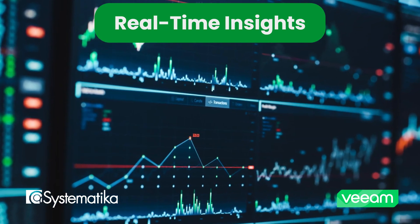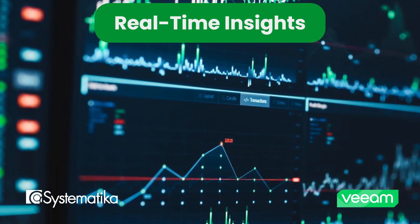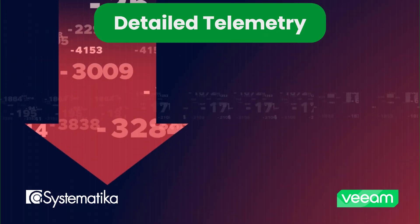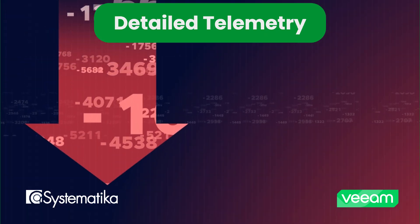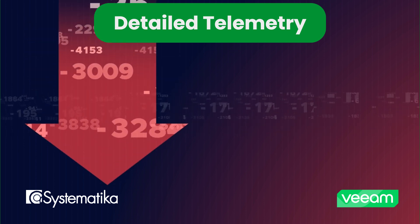Integrated with Veeam Pulse, you receive real-time visibility into backup status, proactive alerts, and early diagnostics. Pulse collects detailed telemetry, showing completed or failed jobs, VM performance, storage capacity, and license usage.